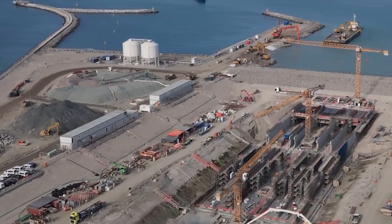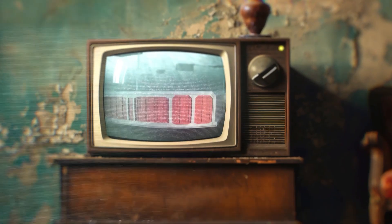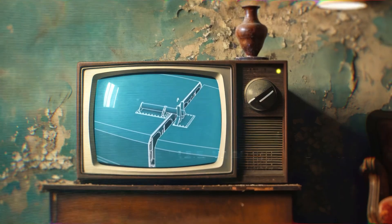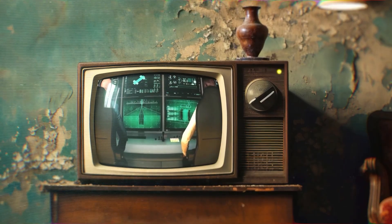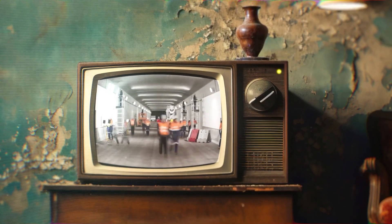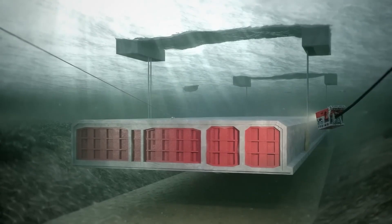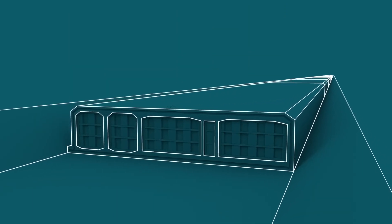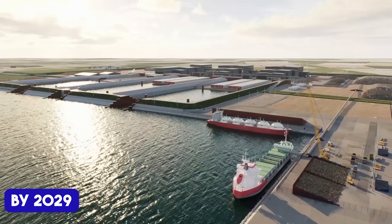No megaproject is without its hurdles, and the Fehmarnbelt Tunnel is no exception. Legal disputes over environmental concerns have delayed progress. Critics feared the project would disrupt marine ecosystems and local fishing industries. To address these issues, rigorous environmental assessments and compensatory measures have been implemented, but skepticism remains. On top of that, the logistical complexity of transporting and assembling the massive tunnel sections under the sea presents risks. Yet despite these challenges, the project remains on track for completion by 2029.